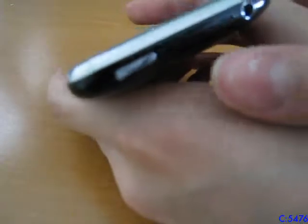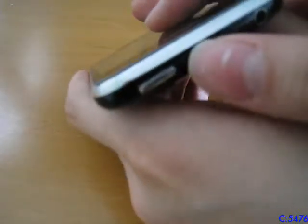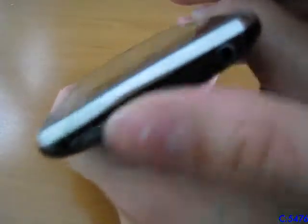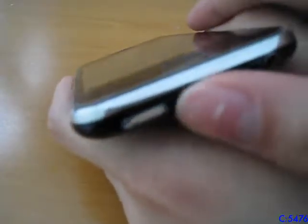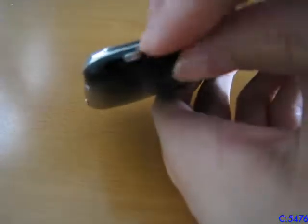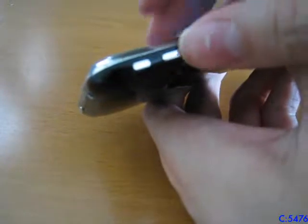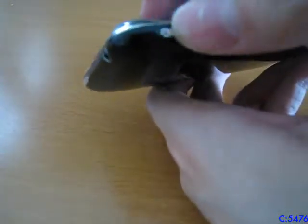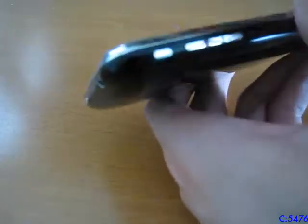It uses Philips screws instead of the proprietary ones they use today, so it's really easy to take apart. One side is nothing; over here is the power button, the headphone jack, and the SIM card tray — you just insert the top and it takes a full-size SIM card. The side has the mute switch and volume buttons, and you can only set this to mute — it could not be used for orientation lock.